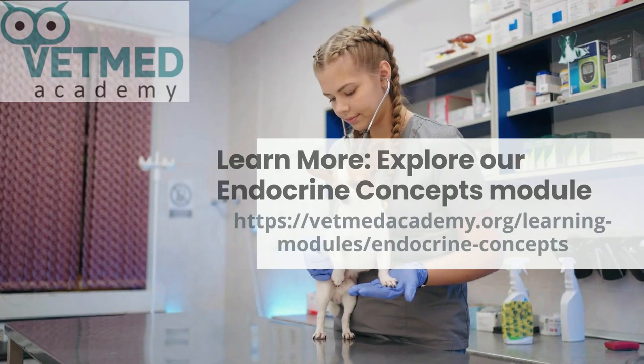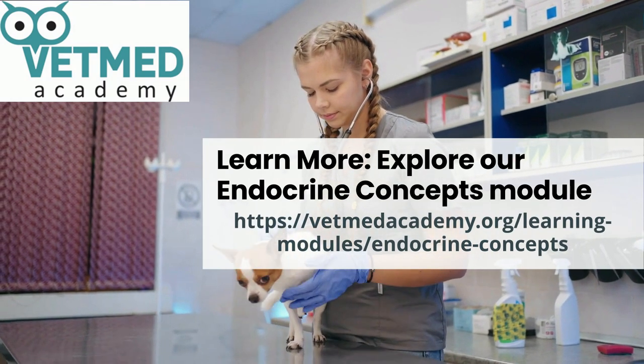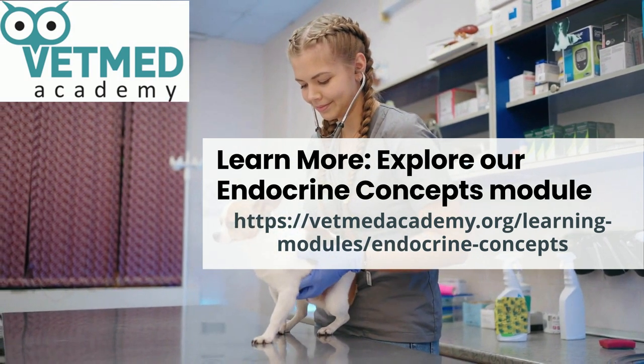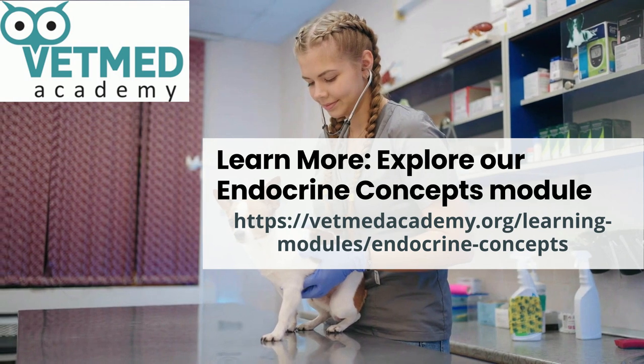Antithyroid drugs should be carefully titrated with monitoring of T4 and/or TSH. Vet Med Academy encourages you to dig deeper into the topic of endocrinology by reviewing our endocrinology playlist or visiting our learning module called Endocrine Concepts. Thanks for watching.